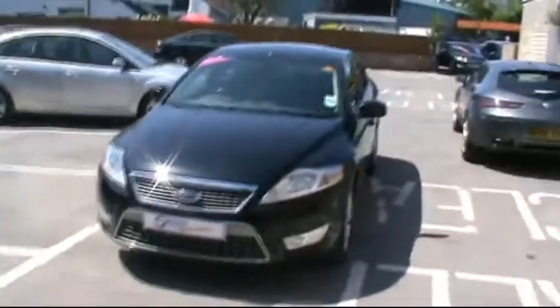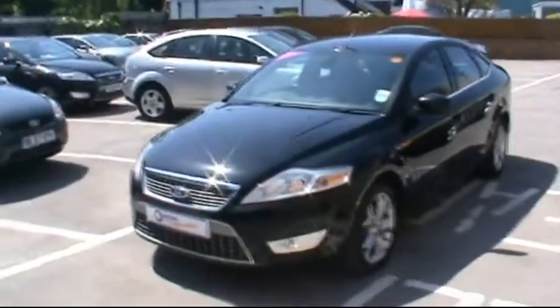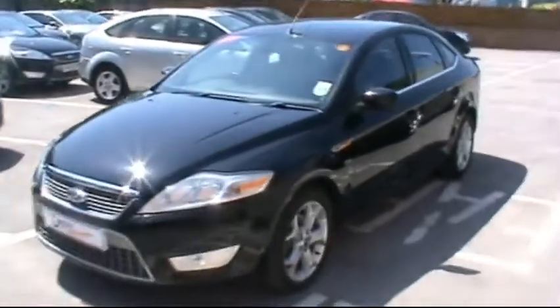Hello and welcome to Imperial Car Supermarket. Here we have the Ford Mondeo Titanium TDCi on the 2010 plate. I'm just going to give a quick tour of the vehicle and highlight the features and the benefits.